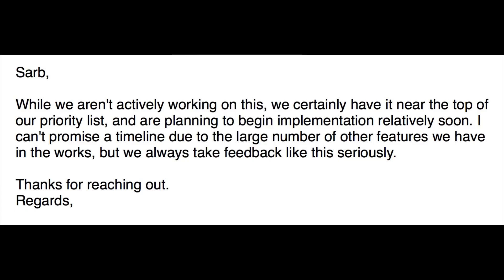They got back to me really quickly and I was really impressed with how responsive they were. This is what they said: 'Whilst we aren't actively working on this, we certainly have it near the top of our priority list and are planning to begin implementation relatively soon. I can't promise a timeline due to the large number of other features we have in the works, but we always take feedback like this seriously.'